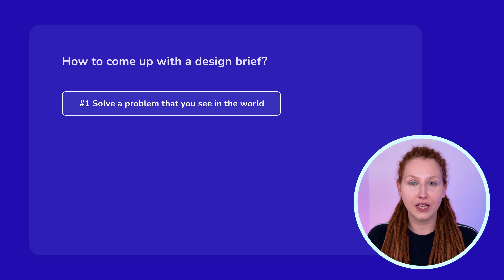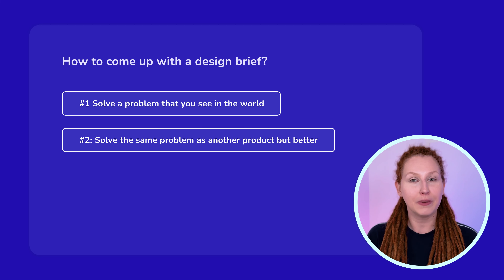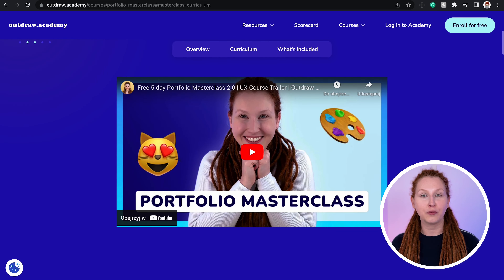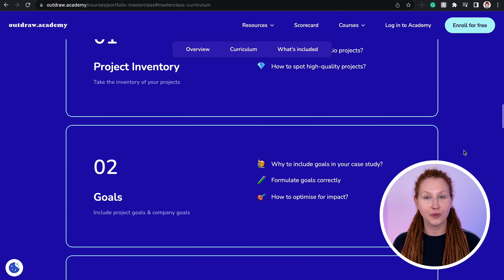To come up with a design brief, you can go with one of two approaches. First, solve a problem you see in the world — find a solution to something that bothers you personally, something really well known to you. Second, solve the same problem as another product but better. For example, if you're using a fitness app where all videos are mixed together, you could design an app with a proprietary scoring system that aligns videos with your fitness level and goals. I have a full lesson on how to come up with design briefs for portfolio projects in my free 5-day portfolio masterclass.